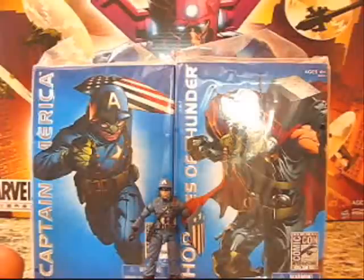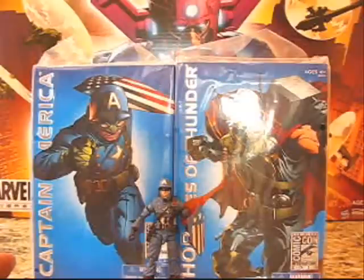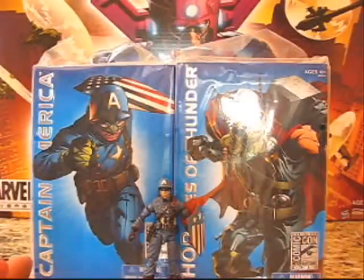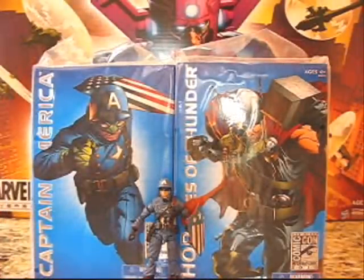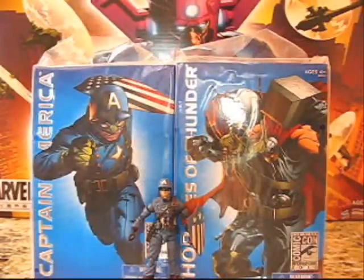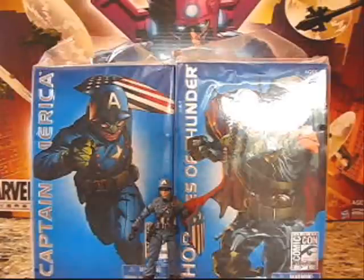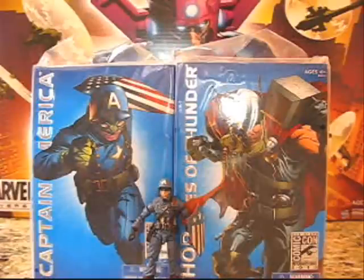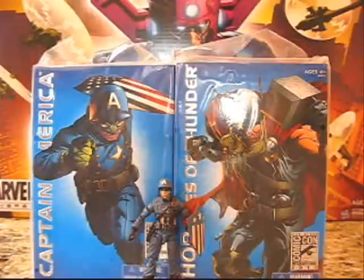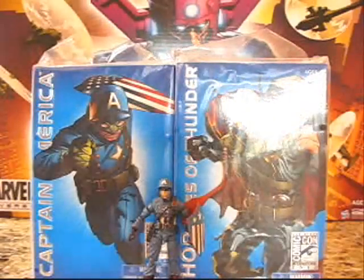Both Comic-Con exclusives — Captain America and Thor: Ages of Thunder — will probably be posted back to back. For Marvel Universe collectors who couldn't make it to Comic-Con, check them out on HasbroToyShop.com. If not, there's always eBay, and these aren't going to be too expensive since they did not sell out at Comic-Con. The ones you'll have trouble finding are the Galactus — those did sell out — and GI Joe fans, the Sergeant Slaughter variant is going to be very hard to find. But this is an awesome Captain America. Hope you guys enjoyed!